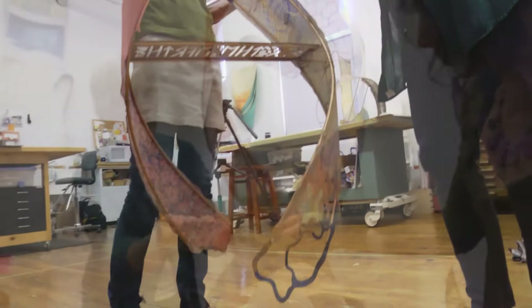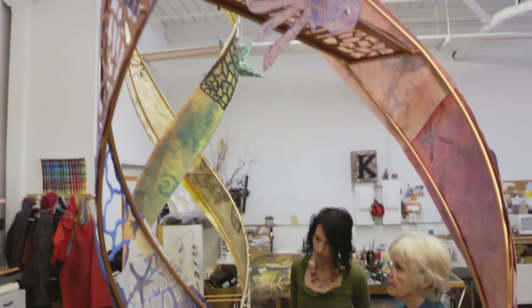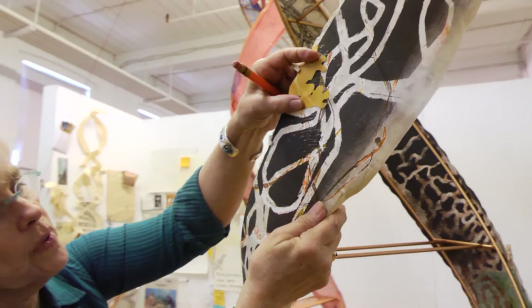The project that I've been working on for the last four and a half years got started when I had a show in Connecticut at the New Britain Museum of American Art, and people from my former school came to see the show and got the idea that I might do a sculpture for them that would inhabit their new science building at Kingswood Oxford School.